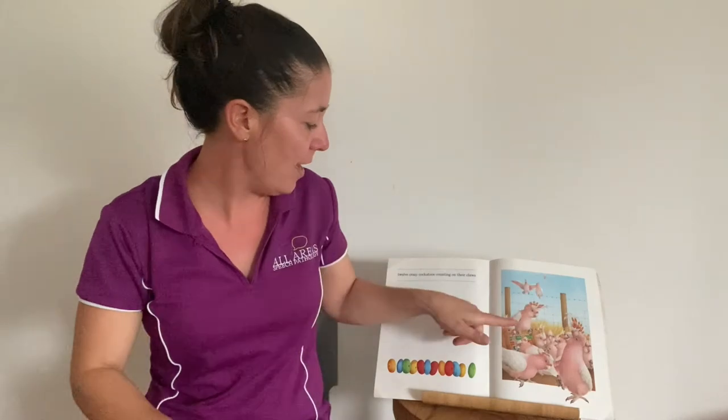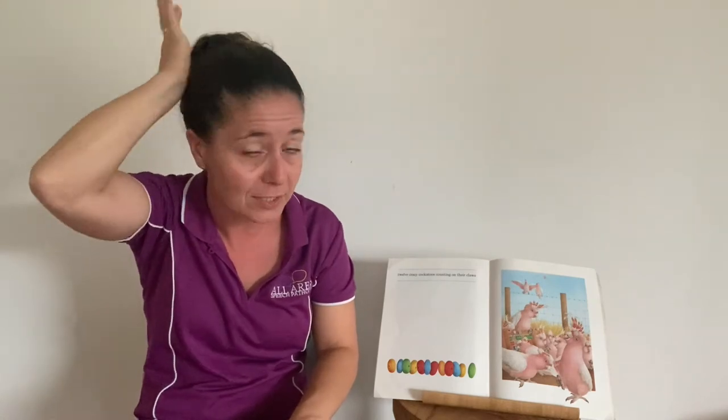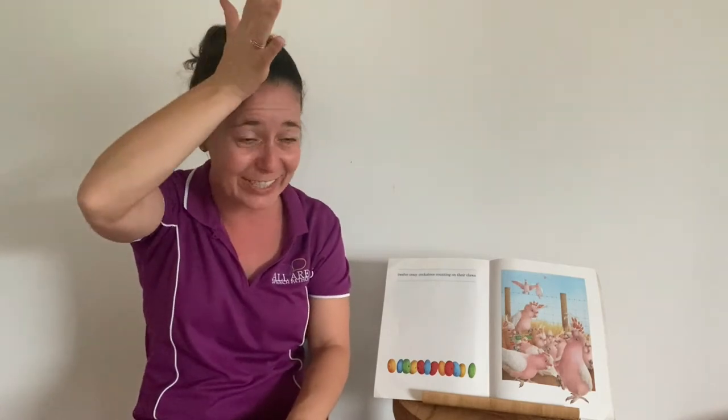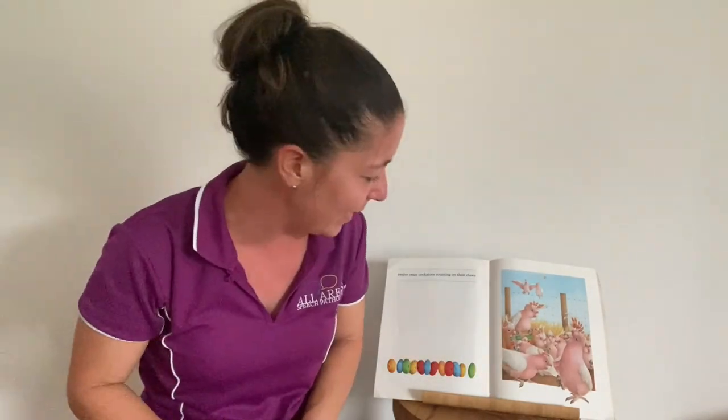Next we have some cockatoos. The sign for cockatoo is like the crest on top of their head — you'll see it done moving from back to front or front to back. I'm going to use the variation of moving it forward. Twelve crazy cockatoos counting on their claws. I wonder how many beads are on the abacus.